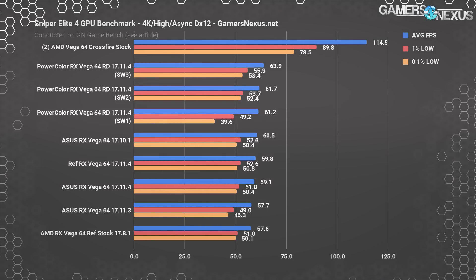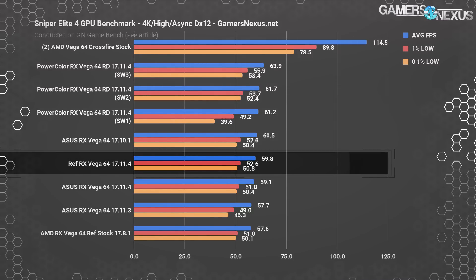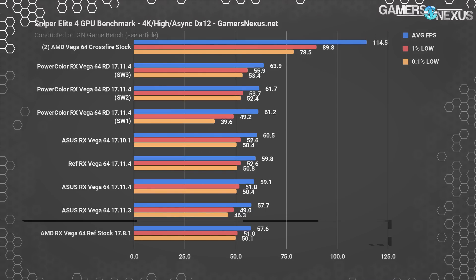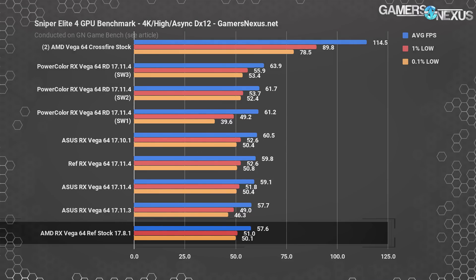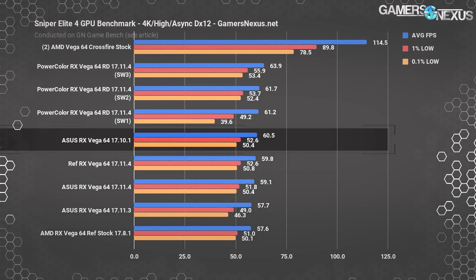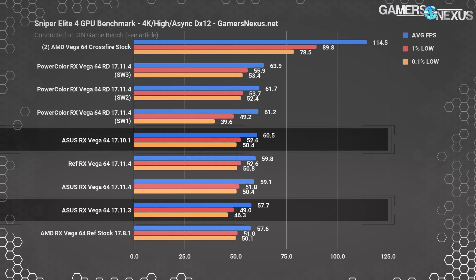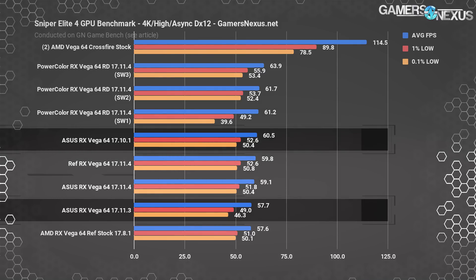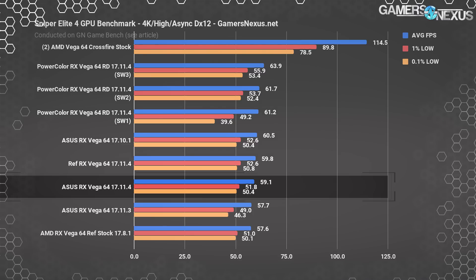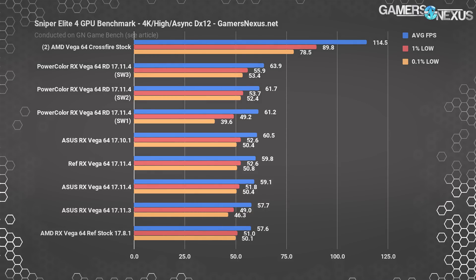Here's how that relates to in-game scoring using Sniper Elite 4 with DirectX 12 and async compute at 4K resolution and high settings — one of the most sensitive games to any changes on AMD hardware. The reference Vega 64 with 17.11.4 is operating at nearly 60 fps average, with lows around 53 and 51. On older drivers 17.8.1, the Vega 64 got about 58 fps average, so we've seen some uplift on 17.11.4. For the Asus card, testing on 17.10.1 showed measurably better performance than 17.11.3 and is roughly equal to 17.11.4, suggesting whatever was broken in .3 has been resolved.